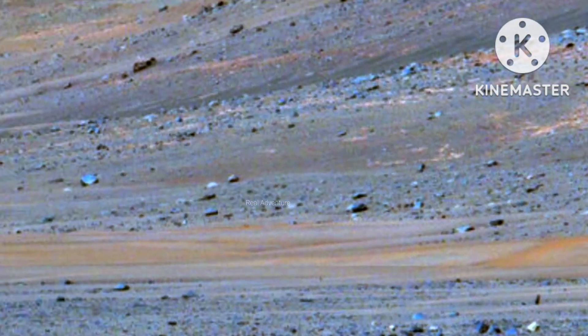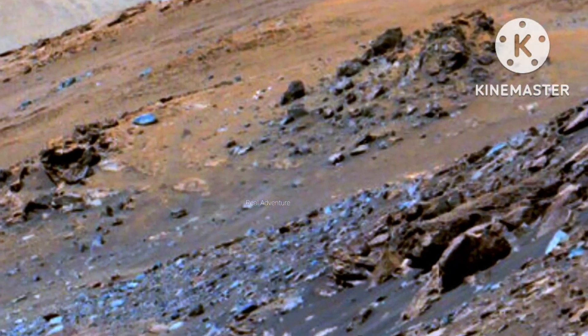The delta formed billions of years ago from sediment that an ancient river carried to the mouth of the lake that once existed in the crater. Eolian bedforms, sand dunes, can be seen running along the base of the delta.